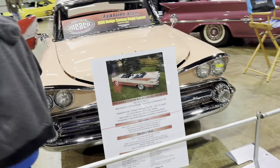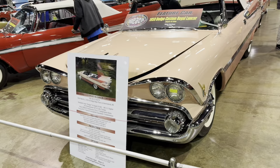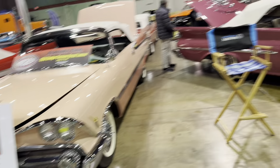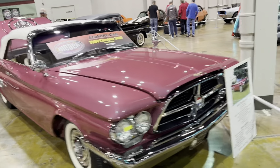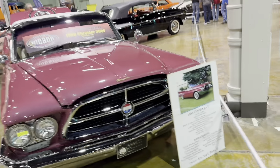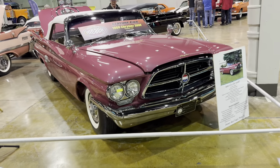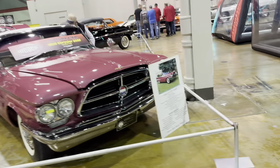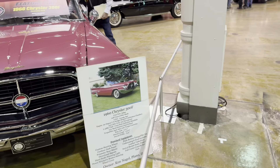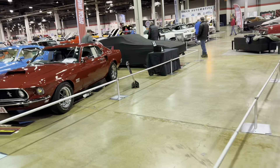59 Custom Royal Lancer convertible. Super D500 — I think that's the dual quad motor. Dual 4s. F Convertible in Terrador Red. This and the 1961 300G, I just think, are the best designed Chryslers ever. Obviously I love the 68, 69, 70 Charger, but there's just something about the fin cars — they're just amazing.